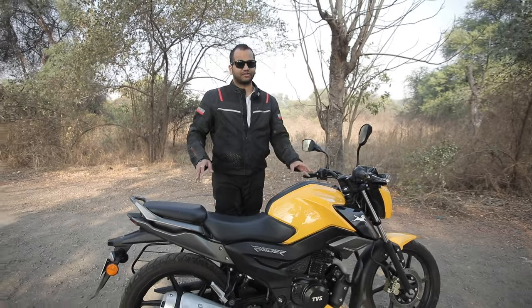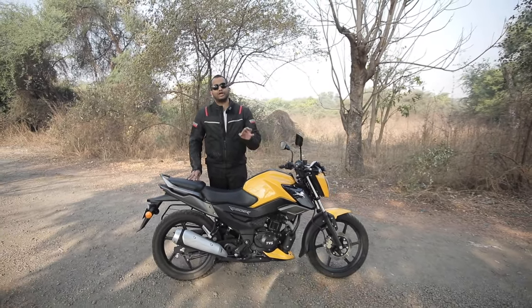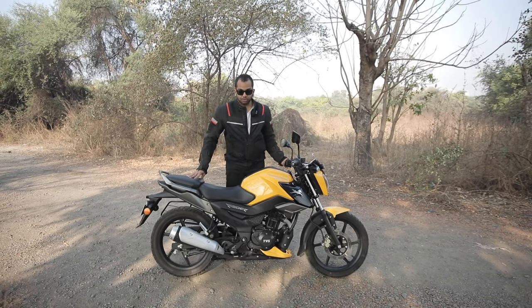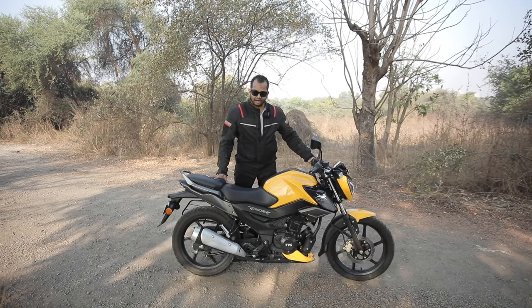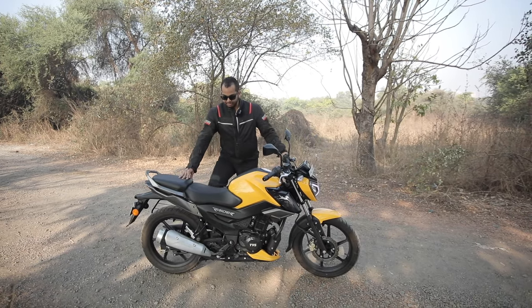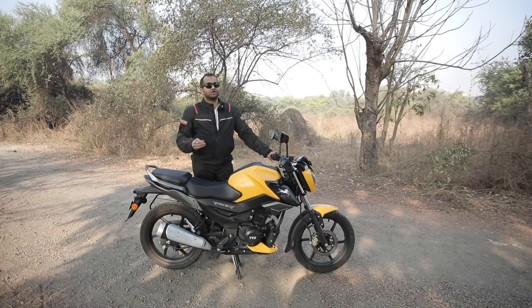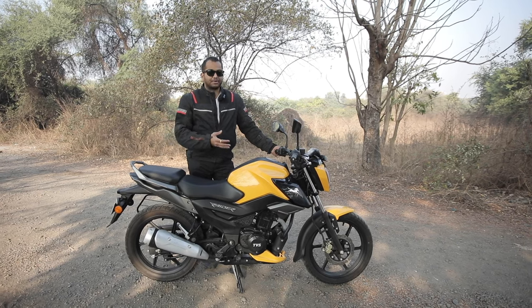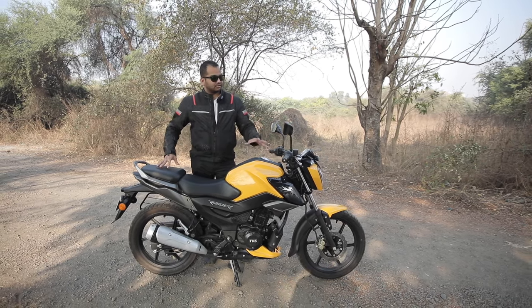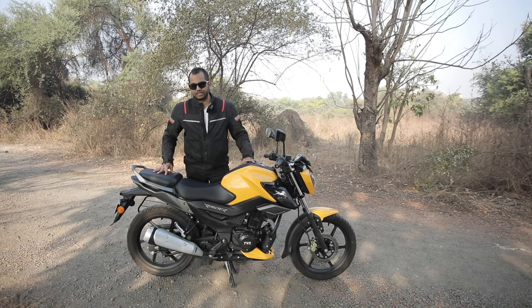Now let us talk about the ergonomics of this motorcycle. The TVS Raider's kerb weight is 123 kg, and to move this bike you don't have to put in too much effort. Even putting it up on the main stand is not too much of an effort. So if this is going to be your first bike, it is very easy to manage and operate. You can easily do city commutes and manage this bike at parking speeds.